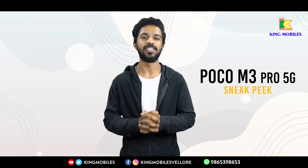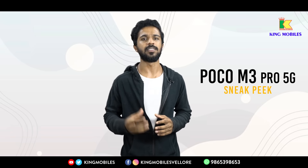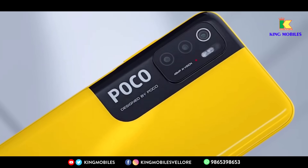Poco M3 Pro 5G — this is an affordable 5G mobile.